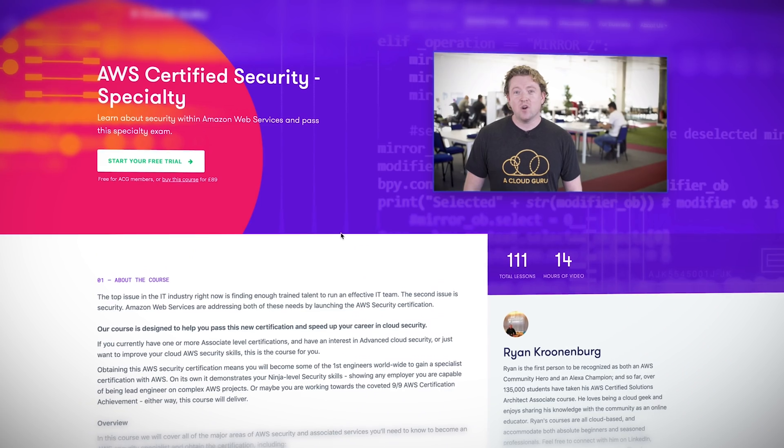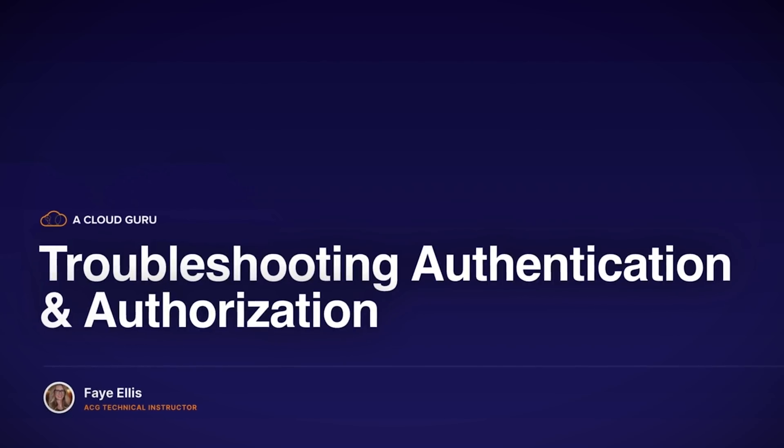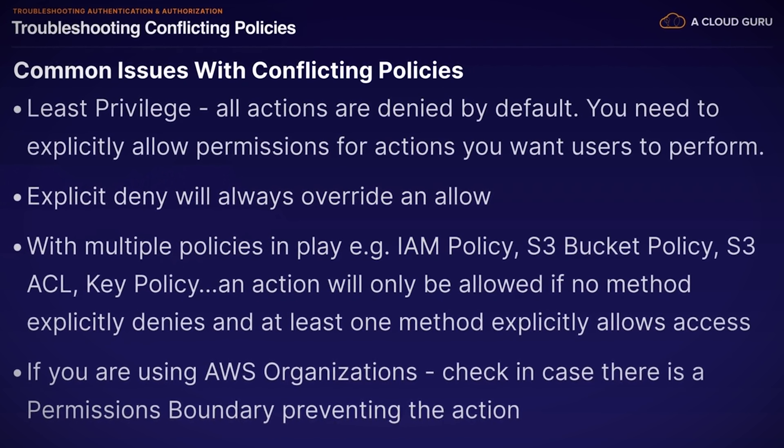ACG instructor Faye Ellis has significantly updated the AWS Certified Security Specialty course to match the exam's 2019 updates. This course now includes a brand new section on troubleshooting scenarios for security monitoring, authorization and authentication, and secure network infrastructures. Faye has also added over 120 quiz questions. With security being a focus for all companies in the cloud, holding this specialty cert will really set you apart in a competitive industry.